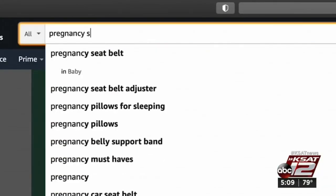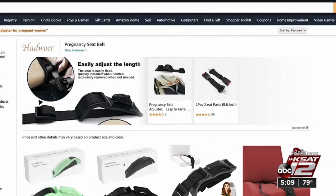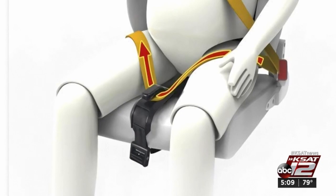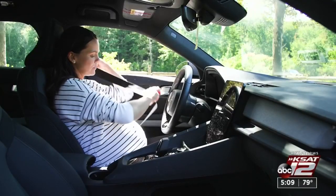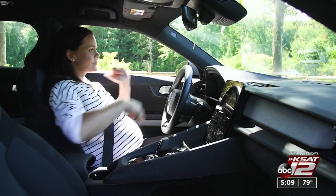To address that risk for pregnant women, some companies sell seatbelt adjusters or positioners — devices that attach to the lap portion of the belt and anchor between the legs, away from the abdomen. But do they help? The problem with these seatbelt adjusters is that the government does not set any standards for these devices and does not regulate them. So experts still believe that the three-point seatbelt is a pregnant person's best bet, and that any modifications to the car's safety restraint system can be problematic.